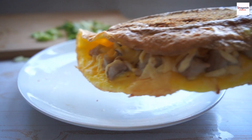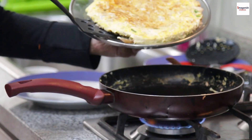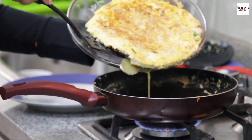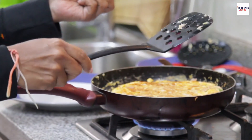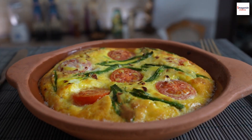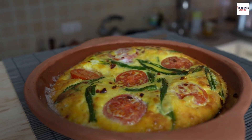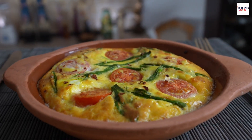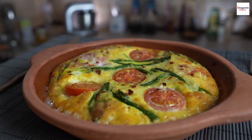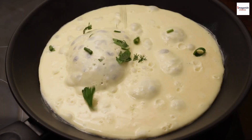And there you have it — the unknown facts that make the omelette more than just an egg dish. From its ancient roots to its role in reducing food waste, the omelette has truly earned its place in the Culinary Hall of Fame. If you enjoyed this journey into the world of omelettes, don't forget to hit that like button, subscribe for more foodie content, and let us know in the comments your favorite frittata ingredients or any unique twists you've tried. Until next time, happy cooking!